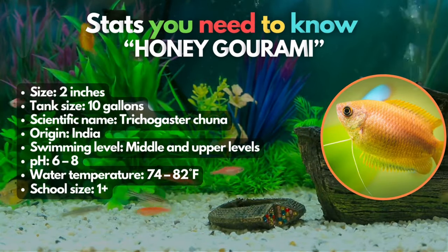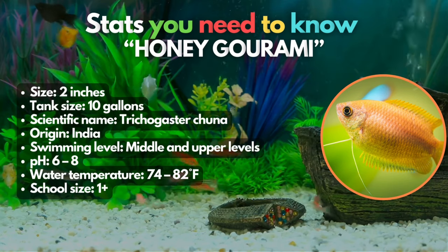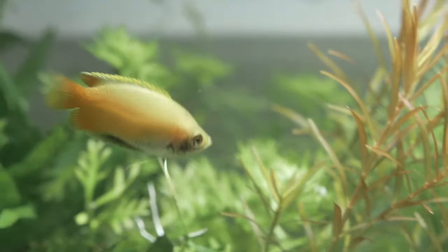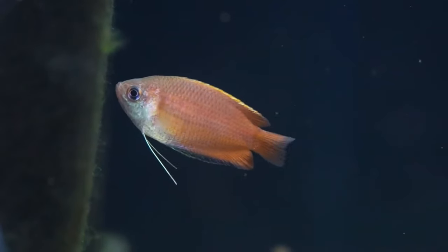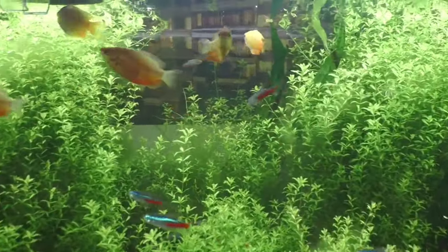Third, we have the flamboyant honey gourami. One of the more peaceful gourami fish available in the hobby, the honey gourami has a unique yellow coloration and only grows up to 2 inches in length. They thrive in similar tank conditions with platyfish. They're interesting relatives of betta fish and can be kept solo or in pairs, adding a touch of beauty and diversity to your aquarium.